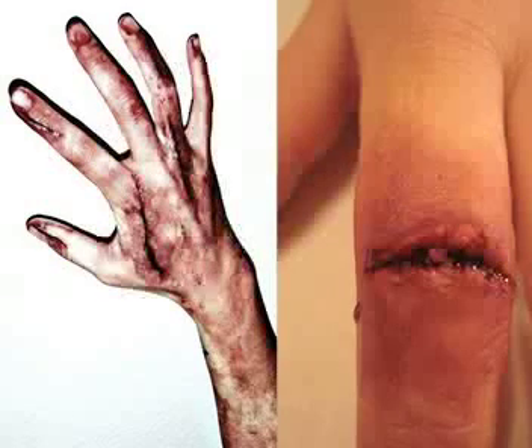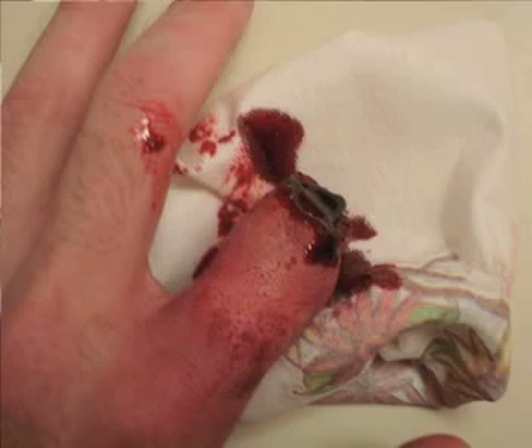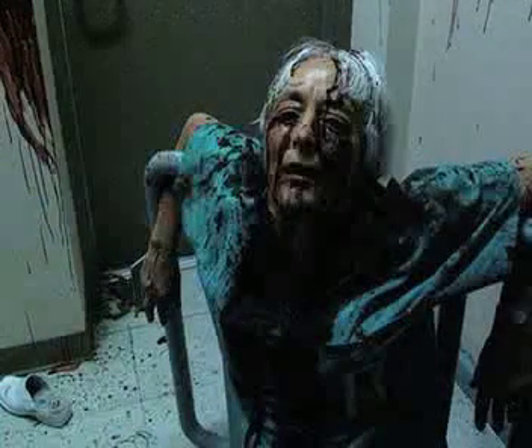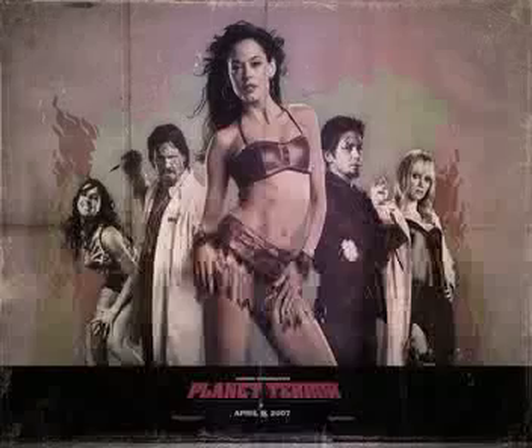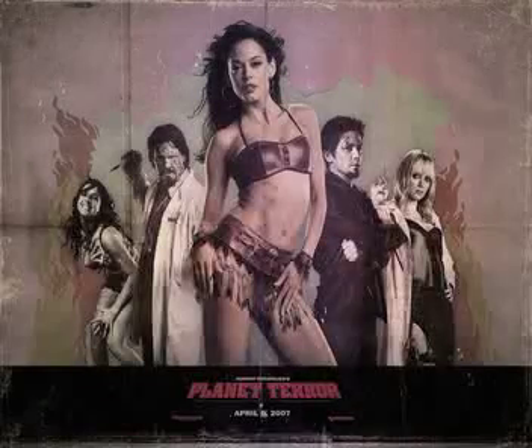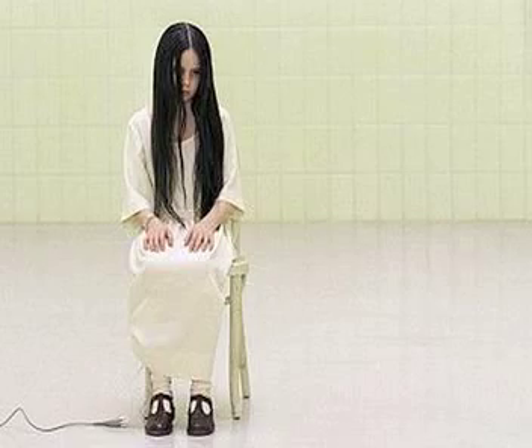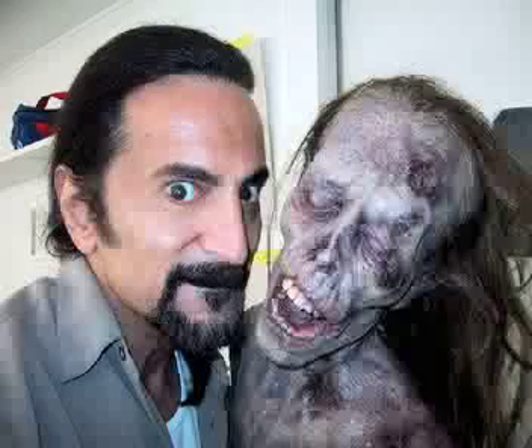Many advancements have improved the makeup world tremendously. This combination of technology advancements throughout the times, combined with the graphic imaginations of the makeup artists today, brings you some of the best movies the makeup artist can do. Some of the most well-known makeup artists in today's standards would be Rick Baker, Tom Zavini, and Wayne Tull. These three men, along with many other makeup artists, have really improved the way of the makeup world.